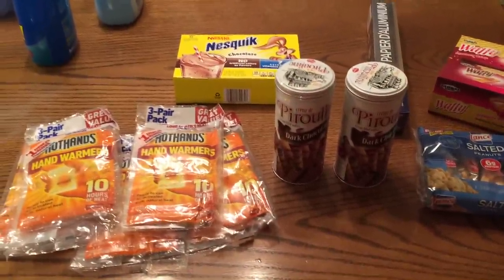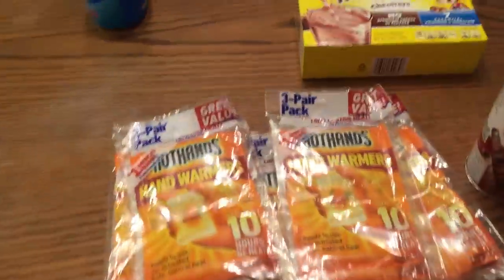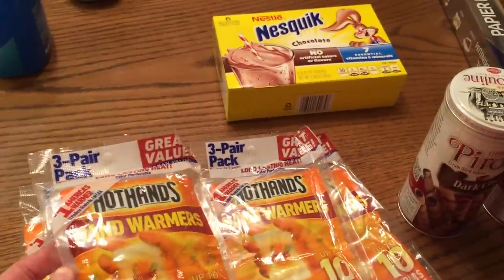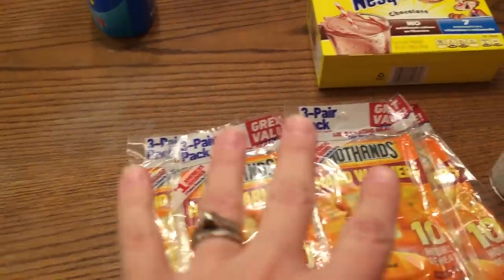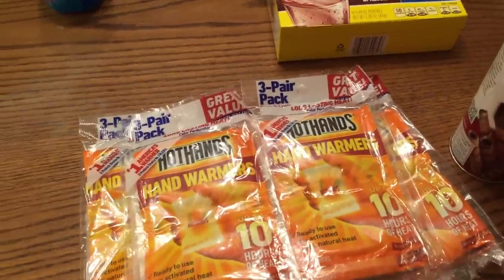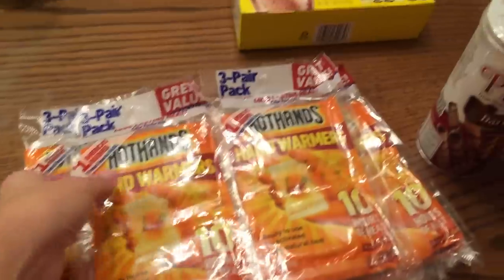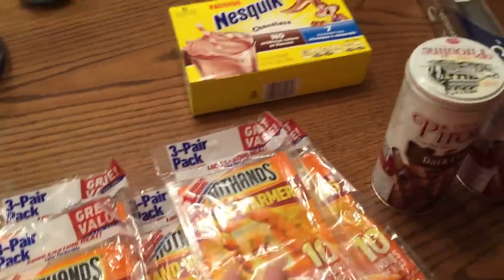So we went to the Dollar Store and I got these little hand warmers that you can shake up and put in your pockets. I use them at my desk at work - it's very cold in my office. Sometimes I have fingerless gloves and I put those inside the gloves, or I'll just hold them in my hand. I got five packs - there are three pairs in each, so three pairs for a dollar. Really good deal.